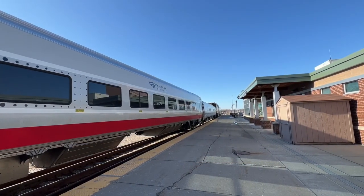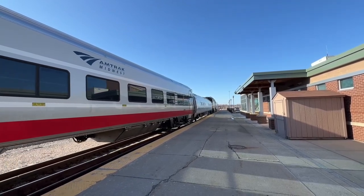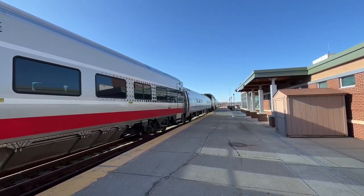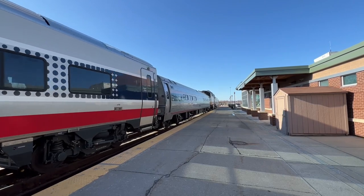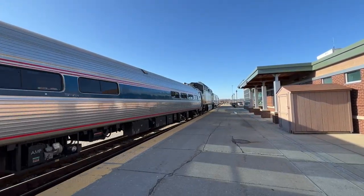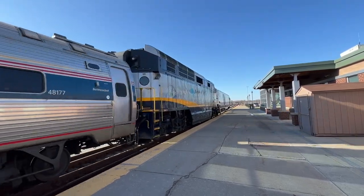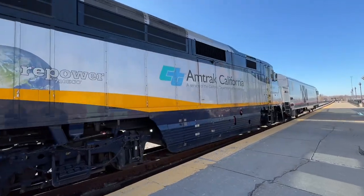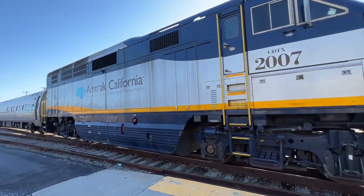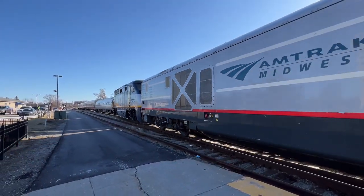As covered in my Pontiac Power Swap video, the crew had to reverse the train into the housetrak siding. Today's consist on 350 is made up of four Venture cars, an Amfleet Cafe car, the CDTX 2007, and an ILTX SC44 Charger number 4632.